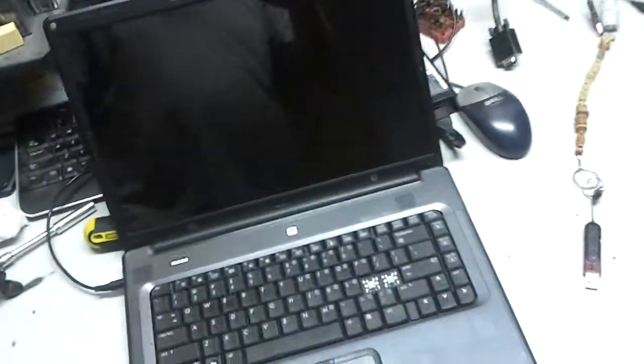Hey guys, it's me. Today we're going to be working on a computer. I'm going to move my laptop.